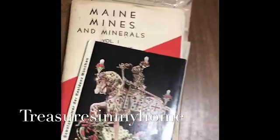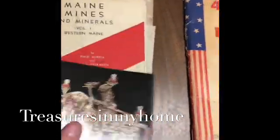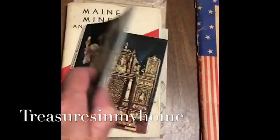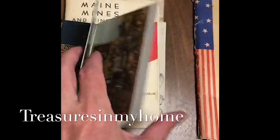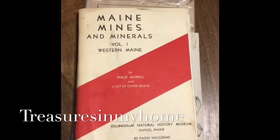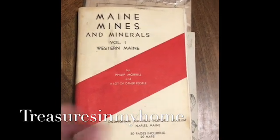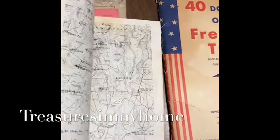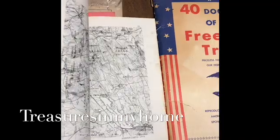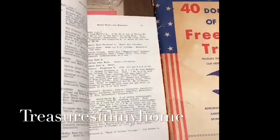Some other small pamphlets or books — this is actually a book of unused postcards that my father picked up. Here's a whole bunch on mines in Maine, and you'll see it has a layout of all these various mines and maps of Maine.